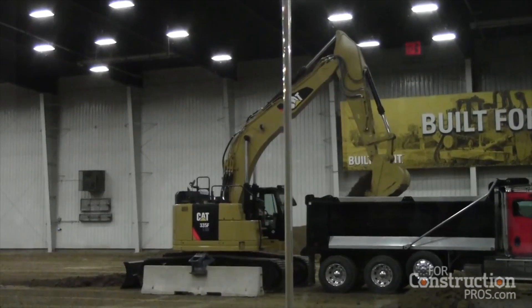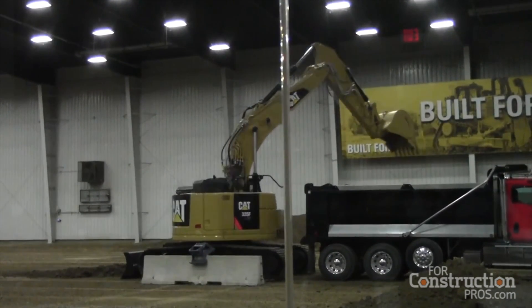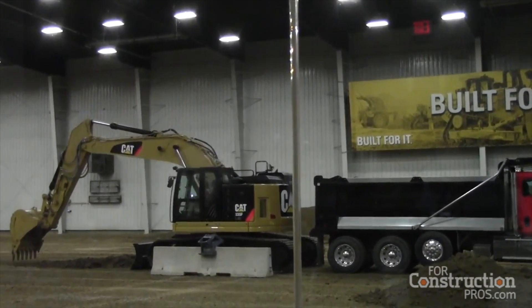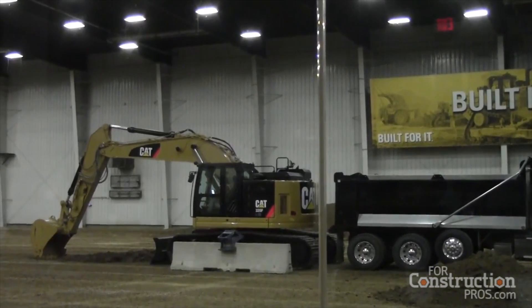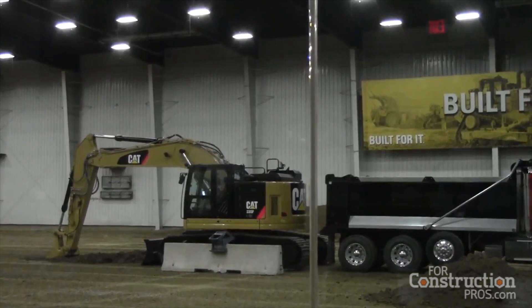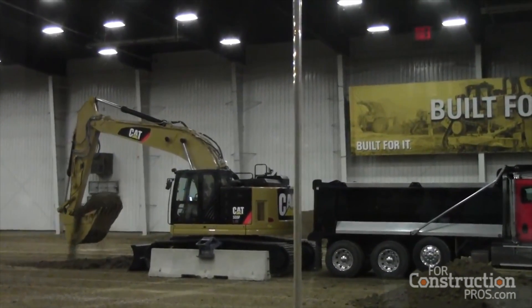We do have it equipped today with a blade — just kind of feeling the market out right now. It's not traditionally offered with blades in North America, but we're trying to see what more versatility we can bring to the machine. We should also say that the other features of this machine fit perfectly with the F-Series — it's the same cab and the hydraulic system that we've developed for this machine.